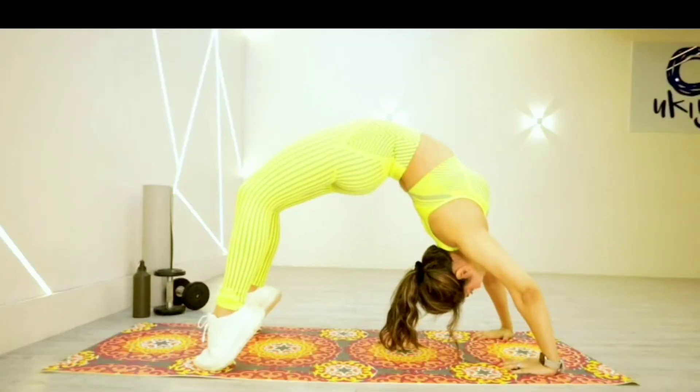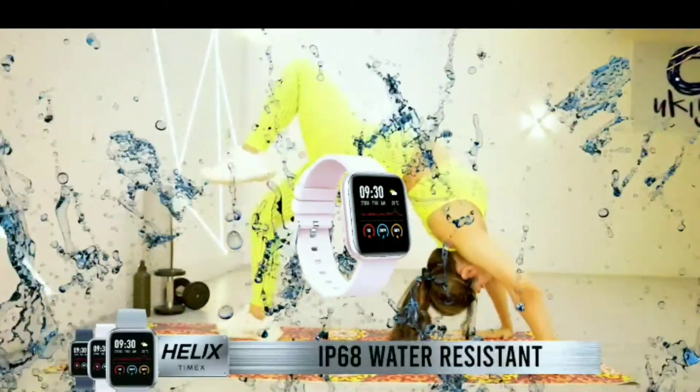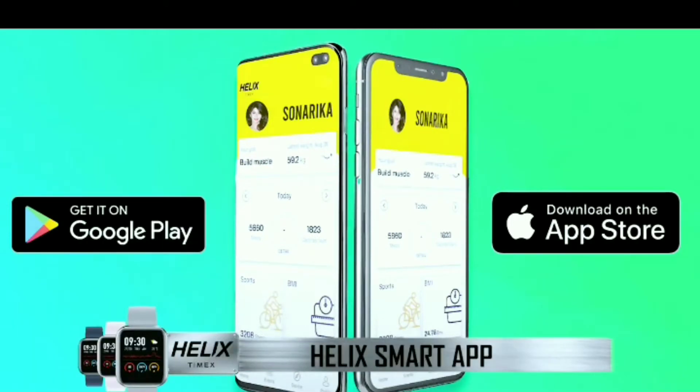And you know what the best thing is? Helix Metal Fit is IP68 water resistant. Compatible with both Android and iOS.